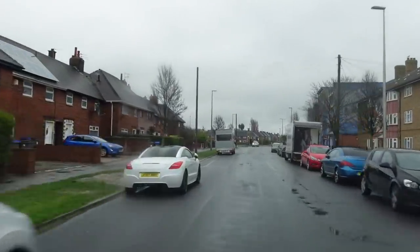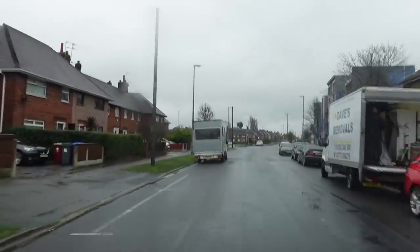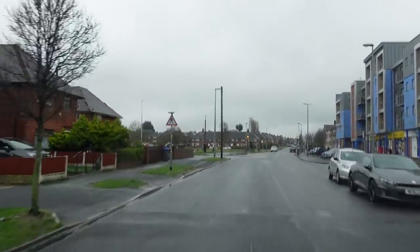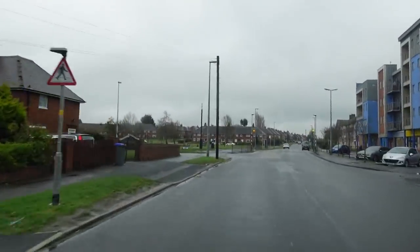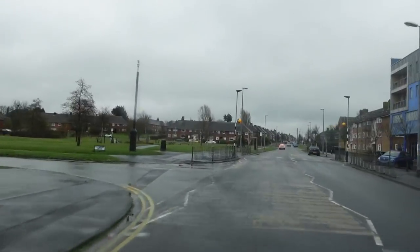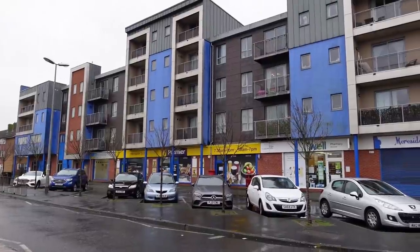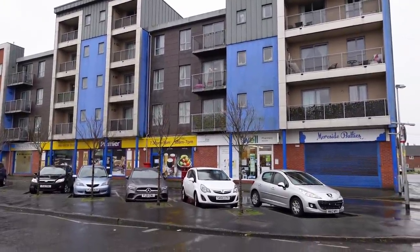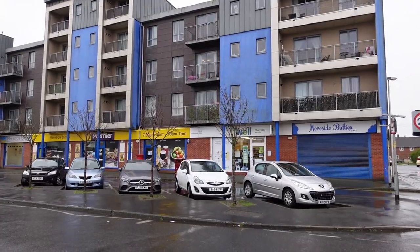We're now just coming up to a bit of a green on the left-hand side. There's a road called Kentmere, and on the right-hand side you can see there's like a block of new flats — probably built in the last 10 to 15 years or so. And there's a load of shops underneath as well. So this is the main shopping area in Mearside.